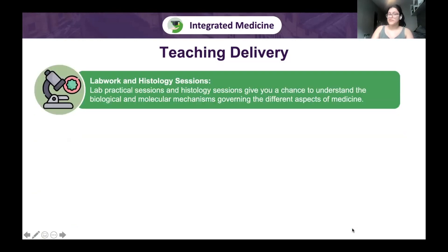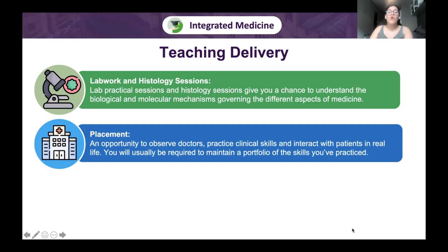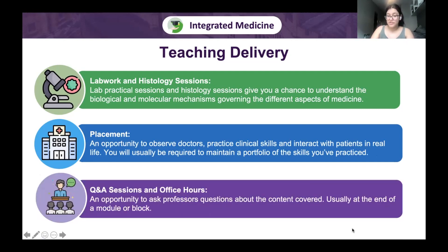Lab work and histology sessions are rare, mostly in the first few years, and help you understand biological and molecular mechanisms and link cell structure to function. Placement — a hallmark of integrated schools — gives you opportunities to observe doctors, practise clinical skills, and interact with real patients, requiring you to maintain a portfolio of practised skills such as history taking and taking bloods. Q&A sessions and professor office hours are also available for questions, usually at the end of a module or block.